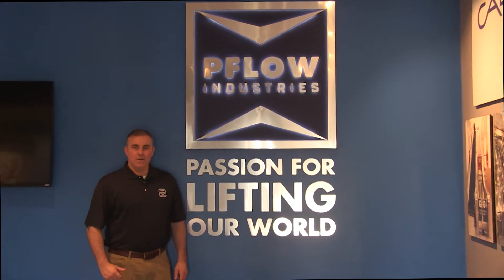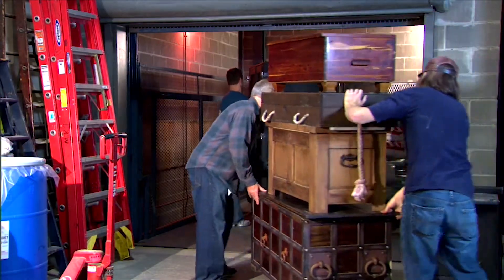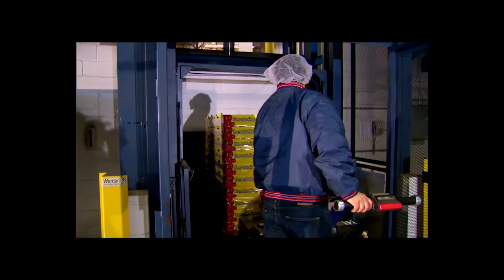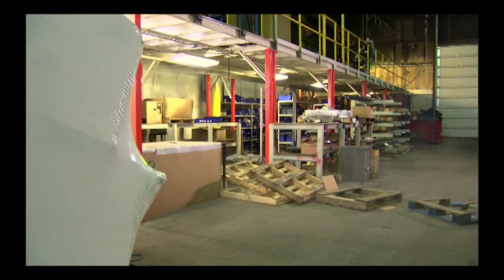Hello and welcome to Flow Industries' mechanical vertical reciprocating conveyor demo. I'm your host Dan Hext, Director of Inside Sales here at Flow. Flow designs and manufactures industry-leading equipment designed to vertically move material loads between 10 pounds and 200,000 pounds. Vertical reciprocating conveyors, or VRCs, accommodate safe and efficient vertical movement of materials — not people — between multiple levels in a wide variety of applications, and can be used in interior or exterior applications. VRCs allow you to maximize the use of your space in a safer and more efficient manner than other vertical lifting means such as forklifts or scissor lifts.